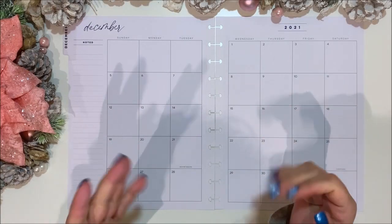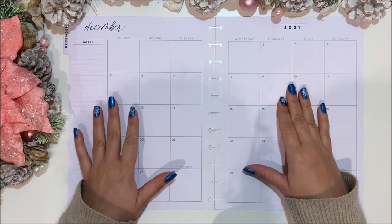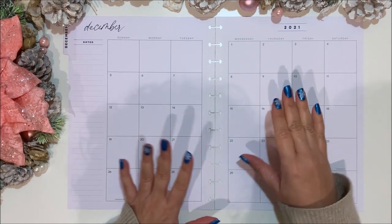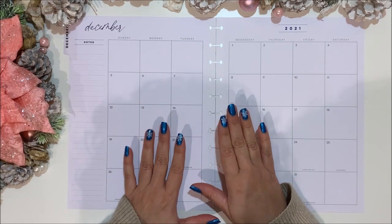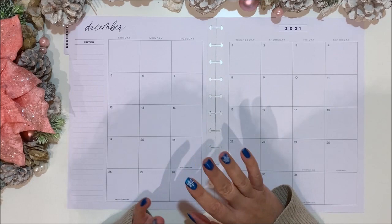Hello and welcome, planner friends! This is Gian with Gian Happy Planning. Thank you for joining me for another video. Today I have for you a plan-with-me for my monthly layout for the month of December.